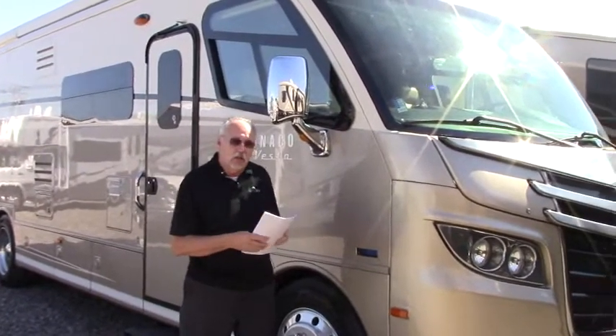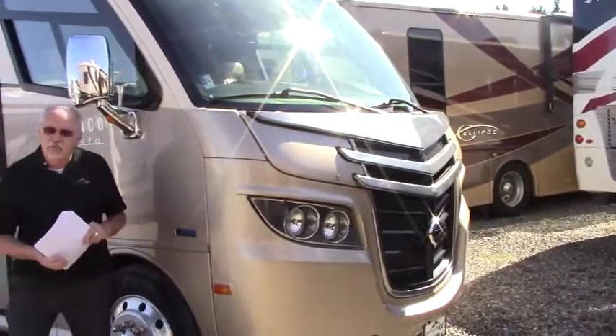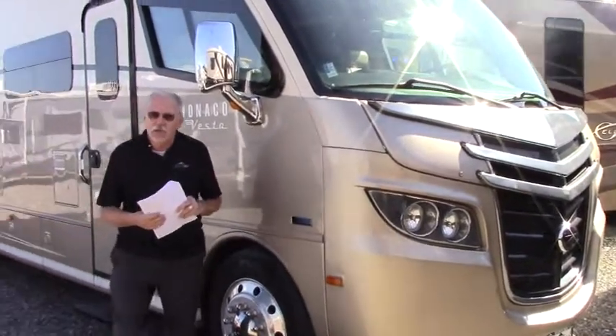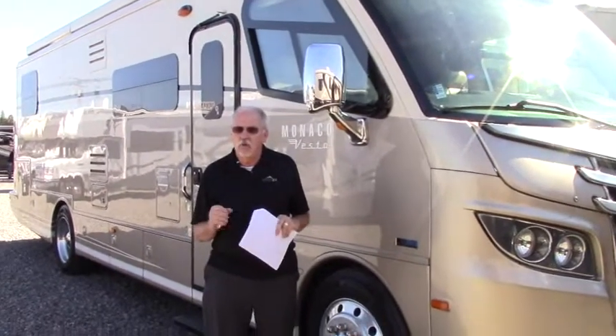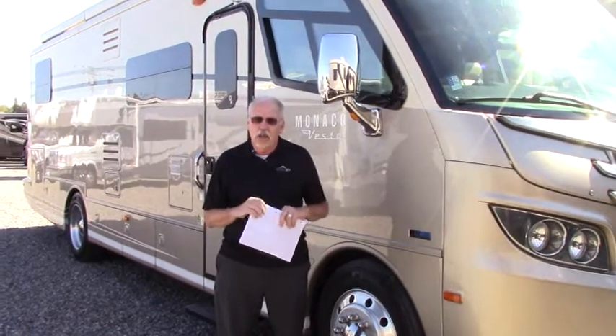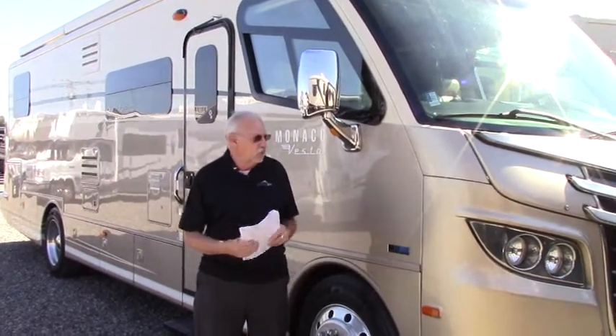It's a front-engine diesel. This is one of the examples of what we do — we have a buying department that goes all over the country to find the most gently used, best-conditioned coaches and bring them back to our Sandy, Oregon location and then refurbish them so that we can put them out on the lot in a like-new condition. So this is a great example of that.